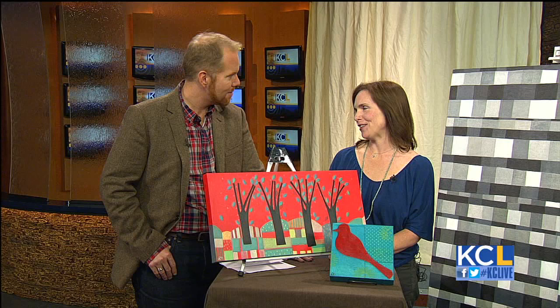Laura, how many years have you been doing this art fair? This will be my fifth year. Fifth year — and how did you get to be the featured artist? Kind of a big deal.